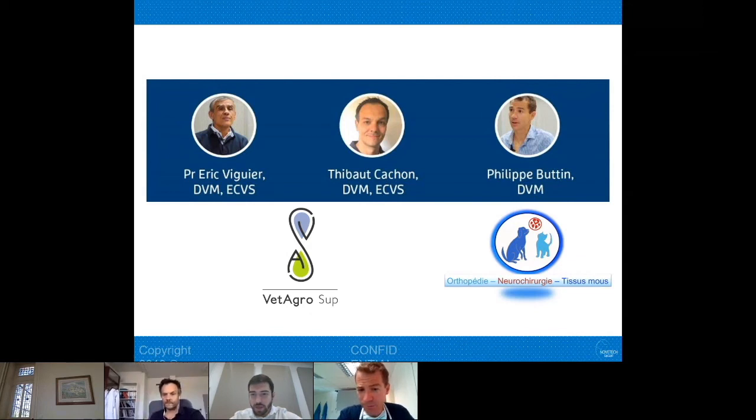Dr. Vincenzo Santoro followed up asking: do you keep the tarsus flexed while inserting the interference screw? He clarifies — you clamp one side, but do you use the standing angle as your starting reference? Yes, the interference screw is inserted while the limb is at the standing angle. More important than the exact moment of screw insertion is finding the correct angle — specifically the normal standing angle for that dog.